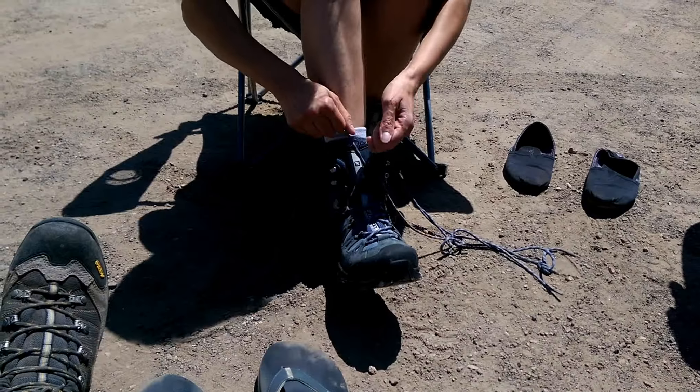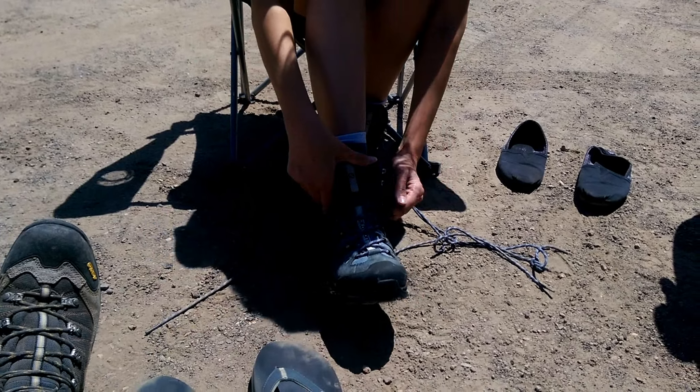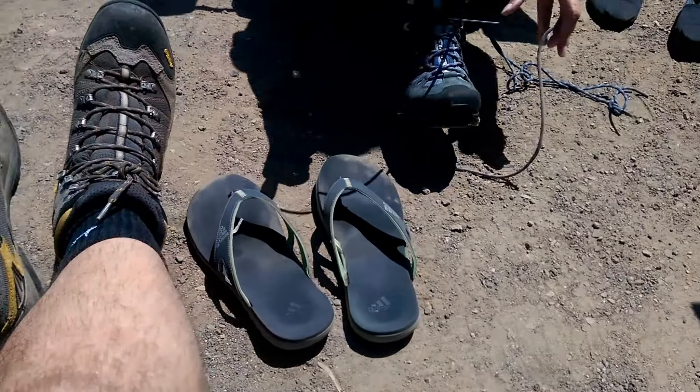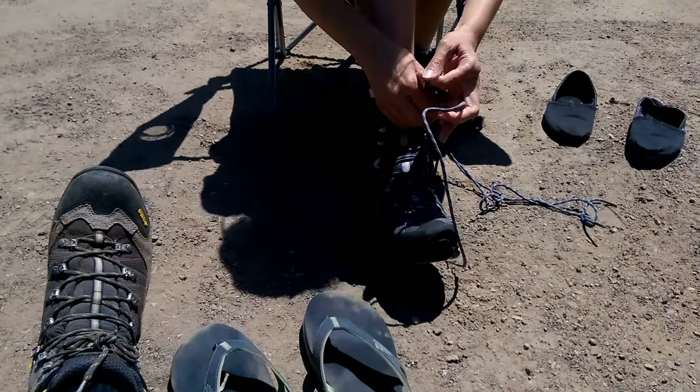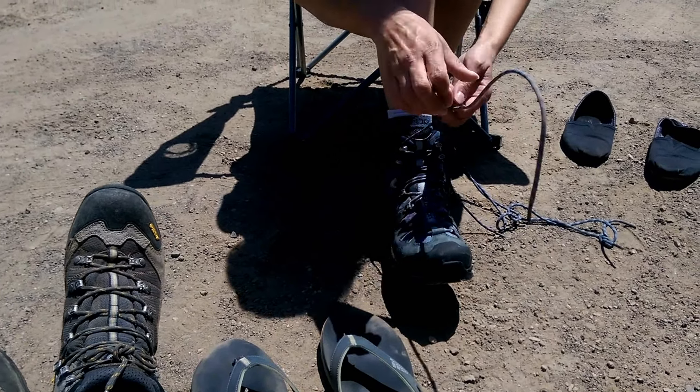Hey everyone, we have arrived at the Cush Falls Trailhead. It's a two-mile trail up to the falls. Just getting ready to put our boots on. Got the camp chairs out — sit here, relax for a few minutes. I think I'll have a bite of sandwich, I'm already hungry. Alyssa's putting her boots on, I got my boots on. Take the flip-flops off, swap the flip-flops for the boots, and we're getting ready to go.